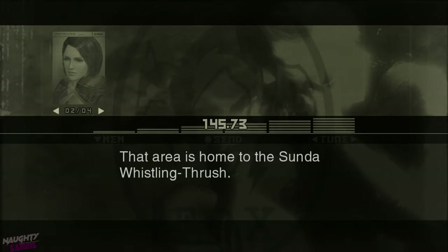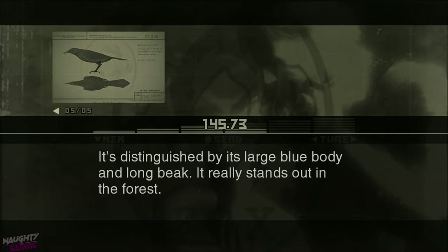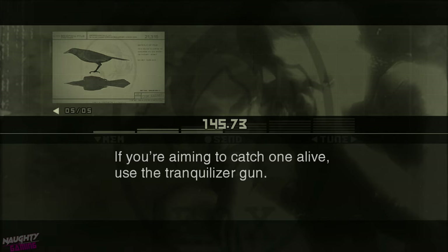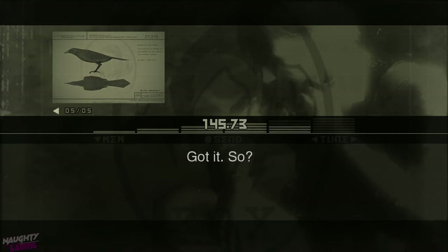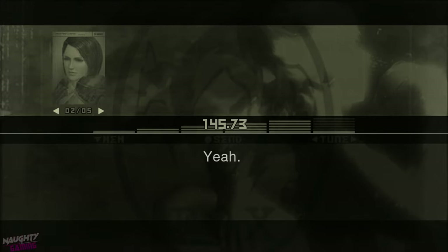That area is home to the Sunda Whistling Thrush. The Sunda Whistling Thrush is a bird native to Java and Sumatra. It's distinguished by its large blue body and long beak. It really stands out in the forest. If you're aiming to catch one alive, use the tranquilizer gun. Got it. So... how does it taste?